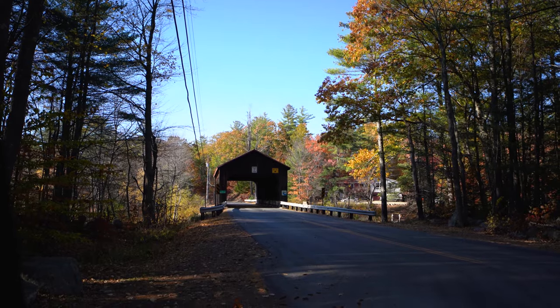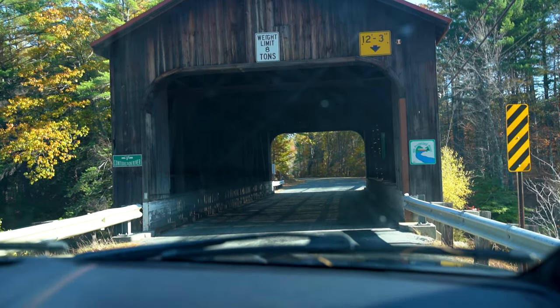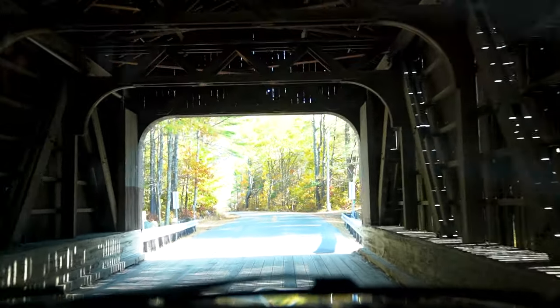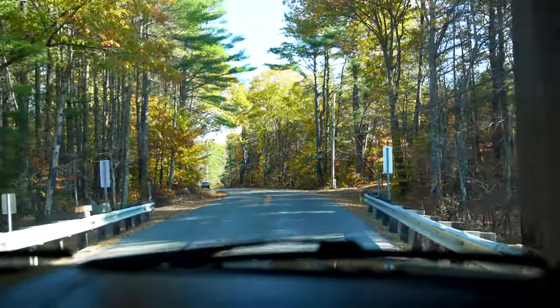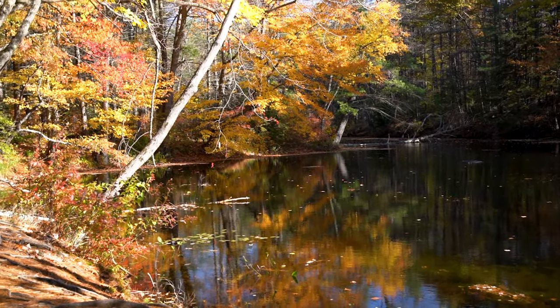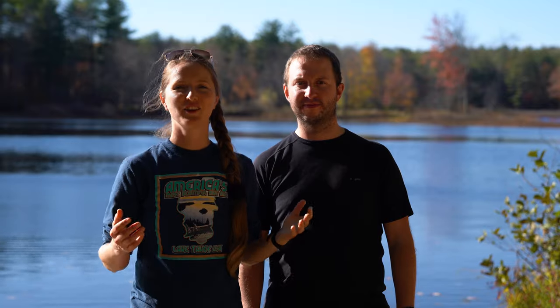Our second covered bridge for the day was the Hancock Greenfield Covered Bridge. We just drove through it and arrived at Powder Mill Pond, which is the final destination for today.